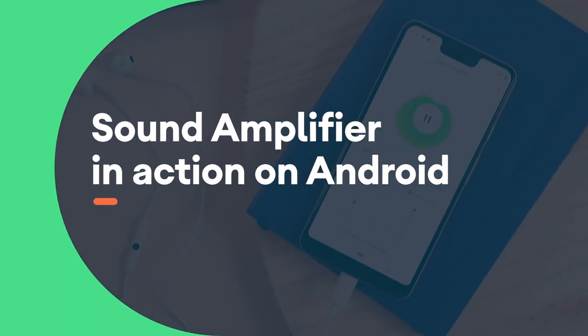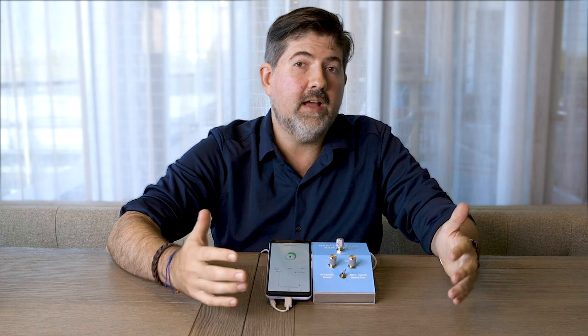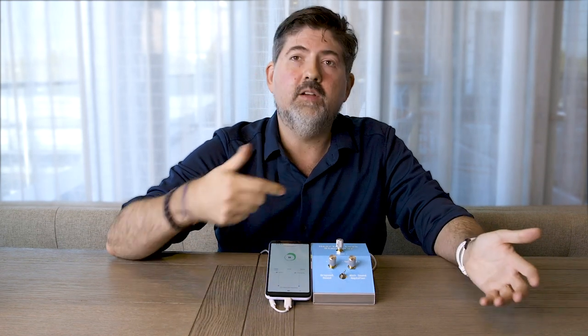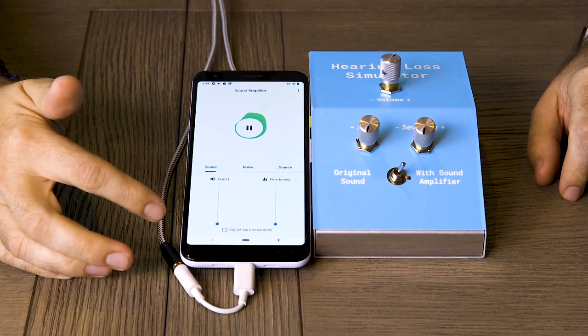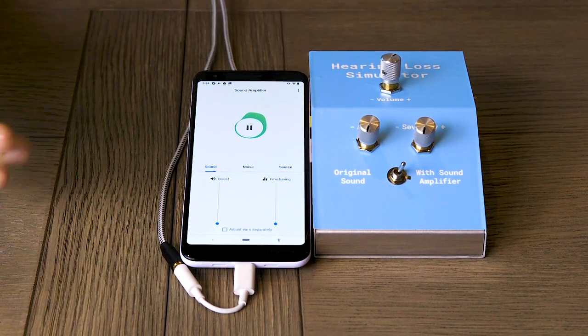To show what hearing loss feels like and how sound amplifier can help, we built this hearing loss simulator. At this moment you are hearing me through the microphone in the phone and there is no processing at all.